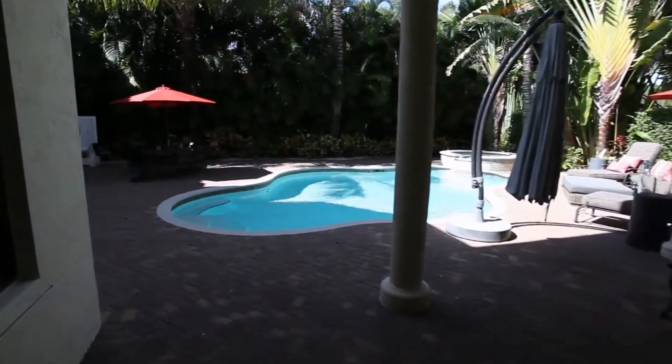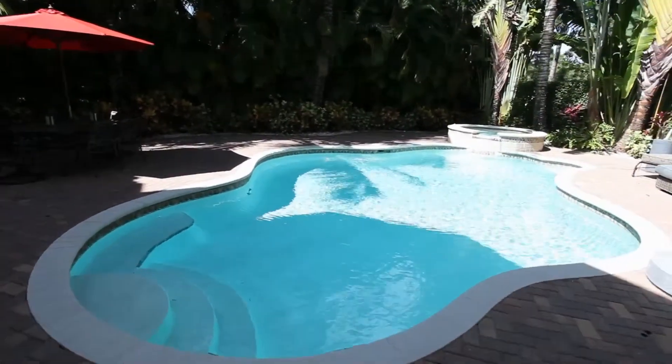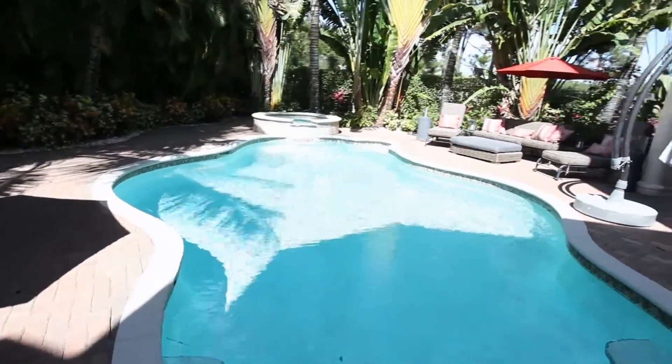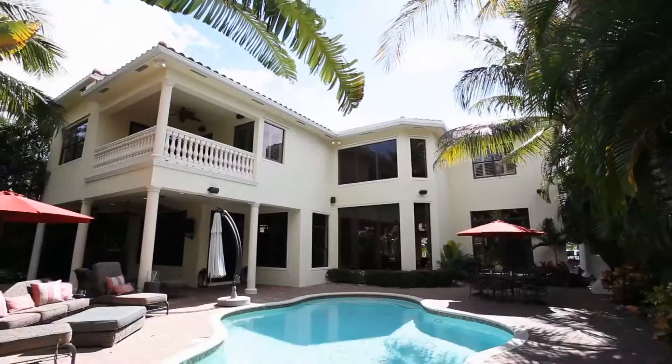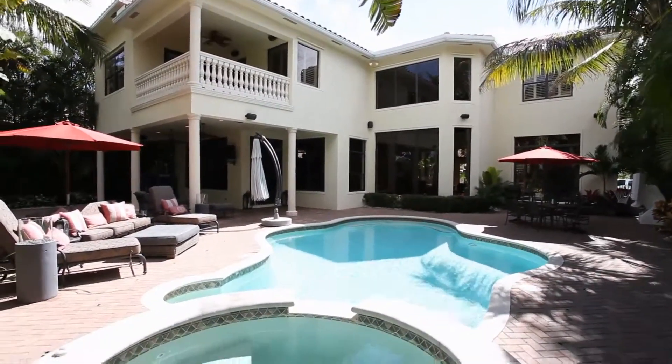This oversized patio with a custom designed pool is perfect for entertaining guests. Experience an oasis of pleasure in this oversized heated pool and spa.